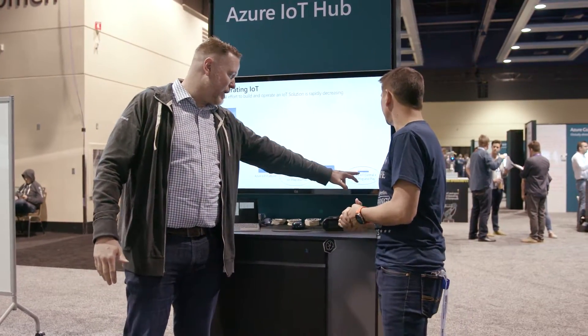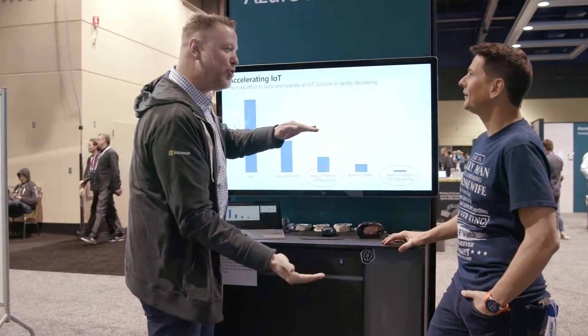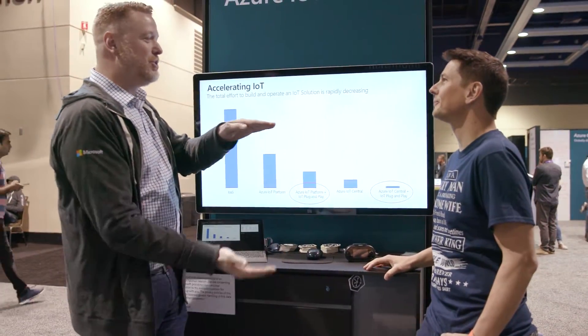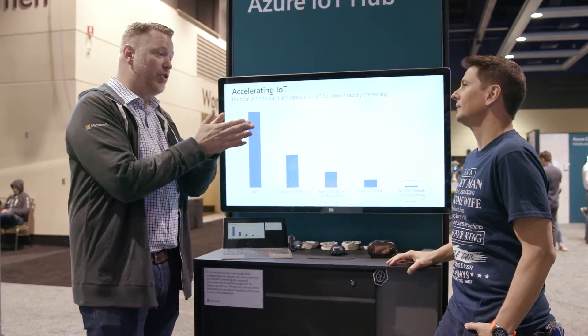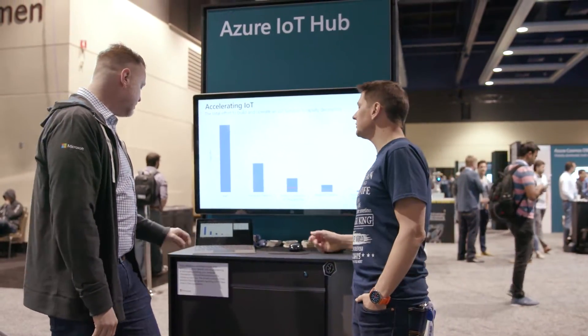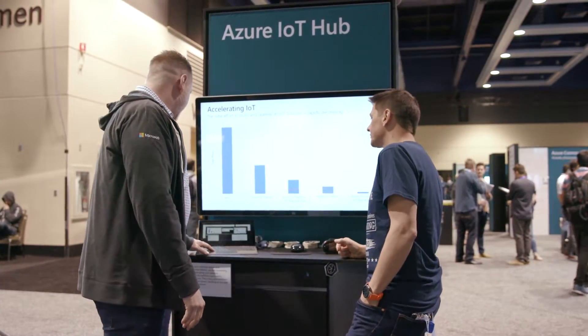If you look at this slide, what's beneath the surface is the code you want to write — and what we're showing is the code you don't want to write. What we're doing is making sure you as a developer can write the things that drive your business and make your clients and bosses happy. Let's take a look at what developers should expect.